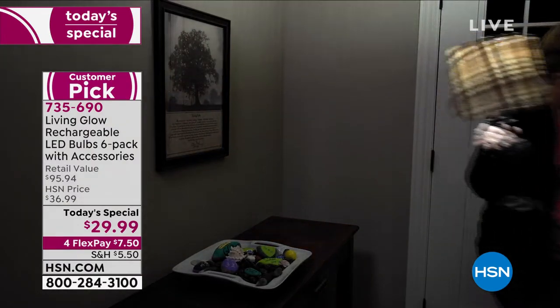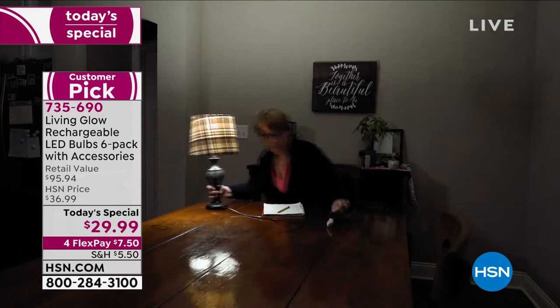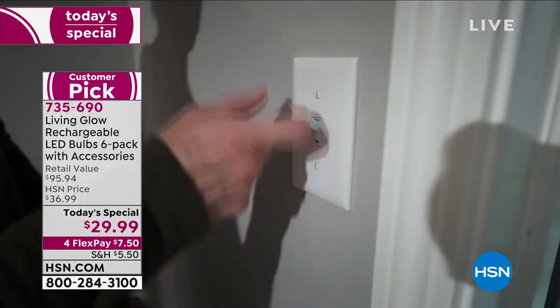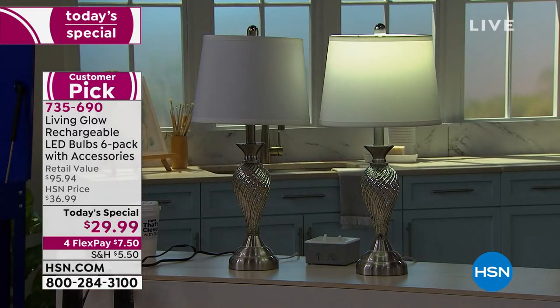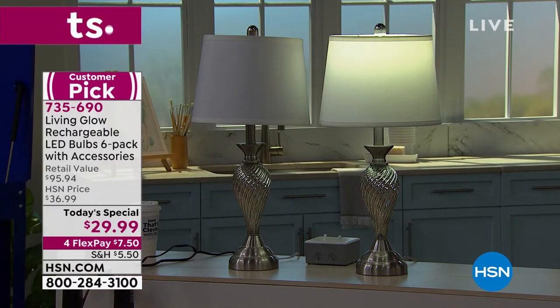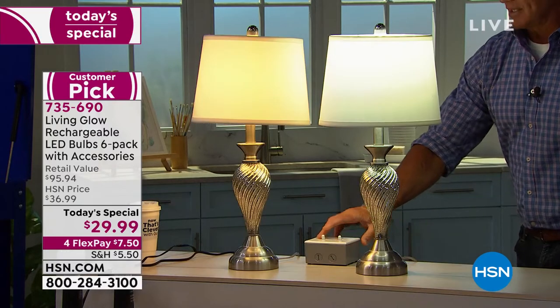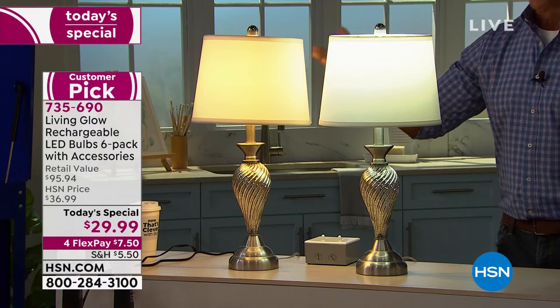It kicks on when the switch is on — it'll turn on automatically when the light is on. If the power goes out, it'll kick back on and you'll get eight hours. Each one of these bulbs is durable and rated for 50,000 hours. At three hours a day, that means each bulb will last up to 45 years. What you're looking at right here are two bulbs: one is an incandescent bulb, one is one of our Living Glow rechargeable bulbs.